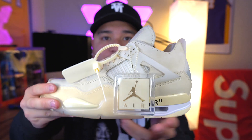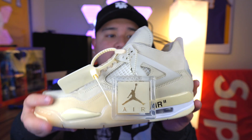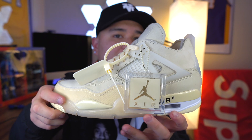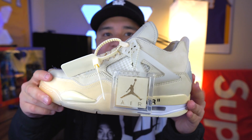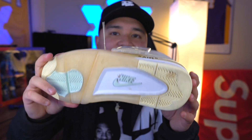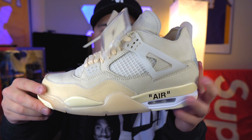As you guys can see, the Off-White Jordan 4s in the Sail colorway in women's exclusive extended sizing. Definitely paid resale for this, but I got a really good price. I've worn them twice already, and man, I definitely have to have this in the collection.